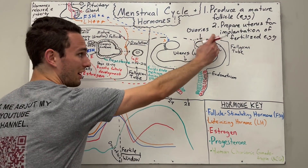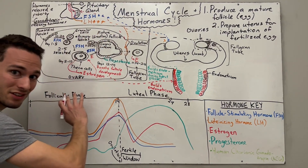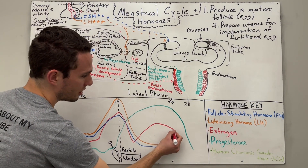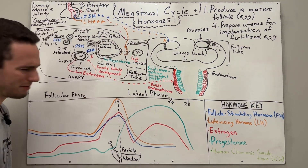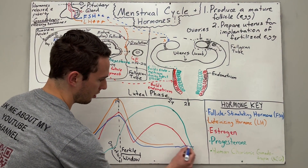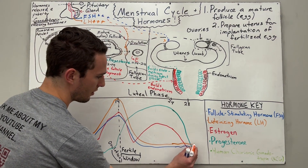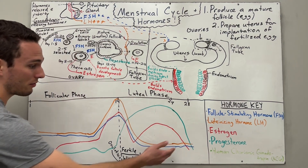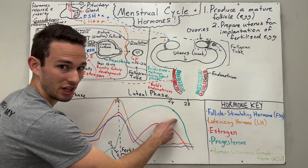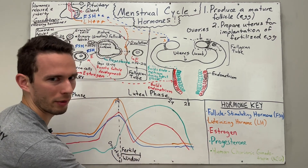Furthermore, since that follicle is going to get moved out of the body, we won't have as many granulosa and theca cells anymore, leading to a pretty stark drop in estrogen as well. At the same time, FSH and LH stay relatively low — the pituitary won't change its secretions during this time. At this point in the cycle, everything is pretty low — and the key is that dip in progesterone, and a little bit of estrogen.